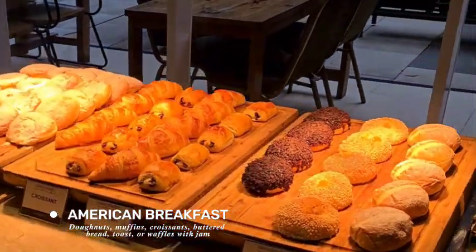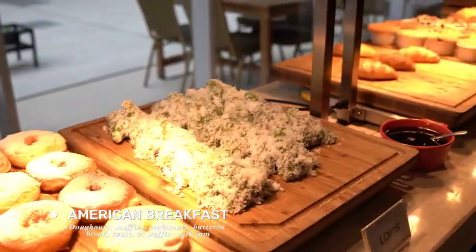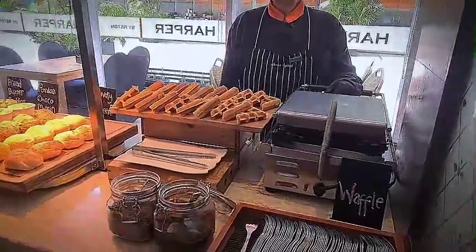First we head to the American Breakfast section. Here you can choose your meals from donuts, muffins, croissants, buttered bread, toast, or waffles with jam.